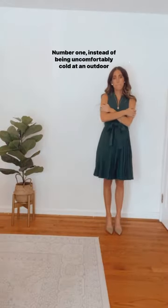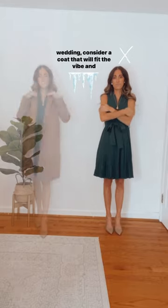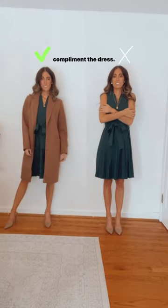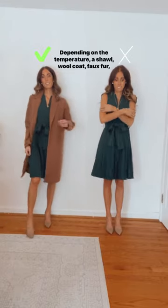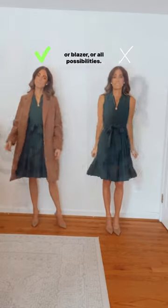The do's and don'ts of wedding guest outfits. Number one: instead of being uncomfortably cold at an outdoor wedding, consider a coat that will fit the vibe and complement the dress. Depending on the temperature, a shawl, wool coat, faux fur, or blazer are all possibilities.